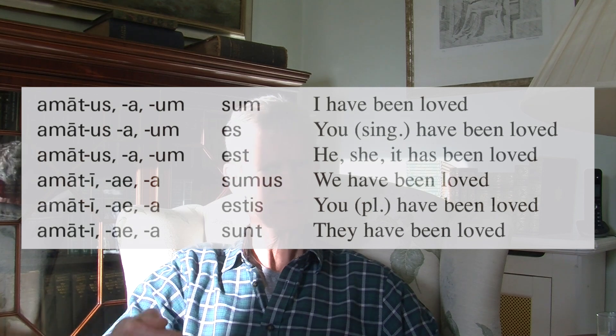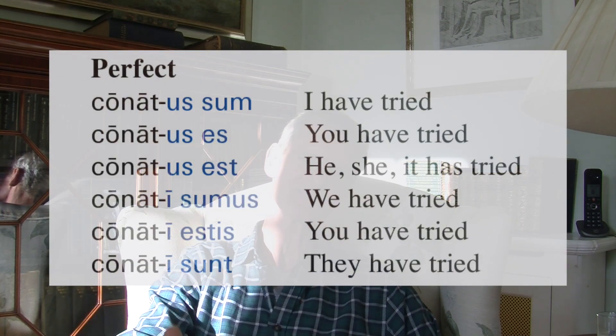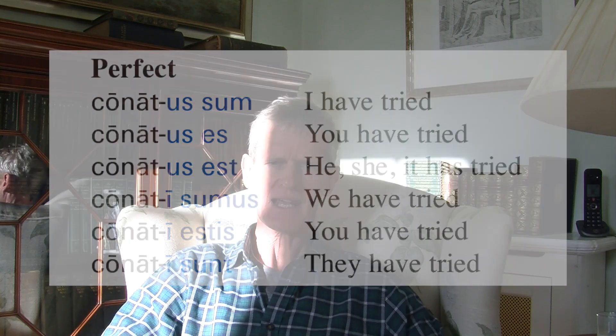We could do the same with the perfect, future perfect, and pluperfect. Write out the perfect passive of 'amo': amatus sum, amatus est, amatus est, amati sumus, amati estis, amati sunt — then write out the perfect tense of 'conor': conatus sum, conatus est, conatus est, conati sumus, conati estis, conati sunt. Deponent verbs are passive in form but active in meaning. They belong to particular conjugations, and you can discover which conjugation by looking at their principal parts. First-conjugation deponent verbs have principal parts ending in -or, -ari, -atus sum.